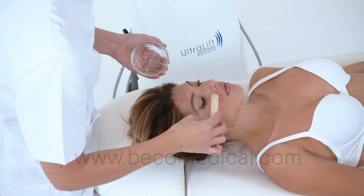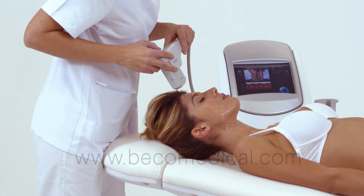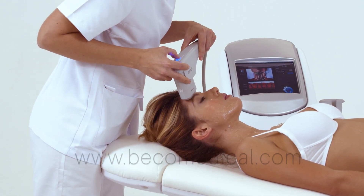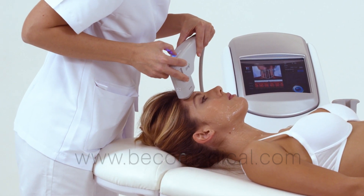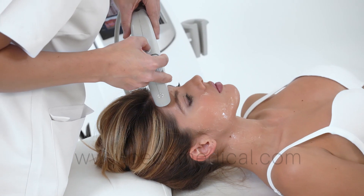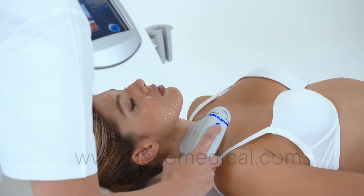Ultralift HIFU EVO is able to generate immediate contraction, elastogenesis, and neocollagenesis at medium term, influencing all levels: epidermis, deep dermis, and SMAS — the superficial muscular aponeurotic system.